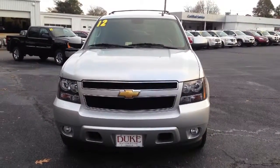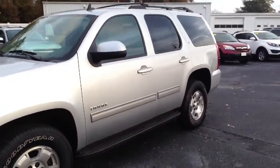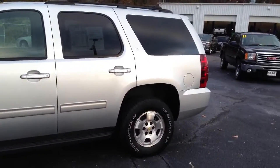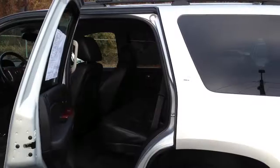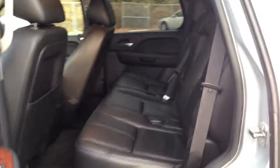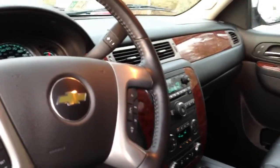Here's a view of the front. I'll take you around to the side as well. Give you a little view of the inside as well. Second row bench seat. Look at the dash.